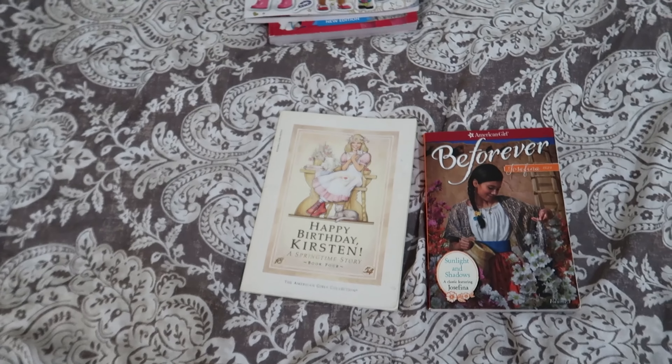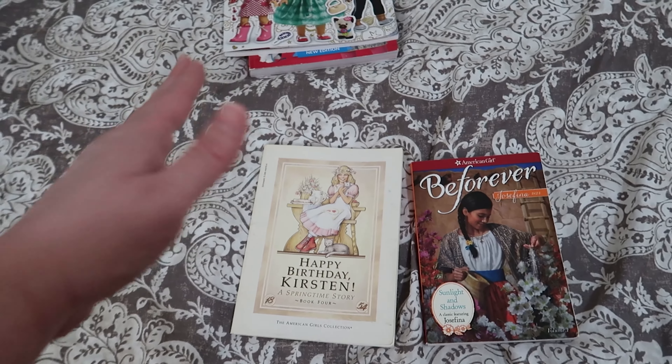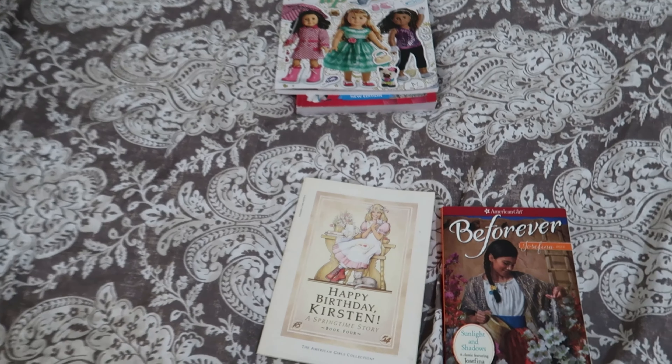Once we finished all our book resources, I would say: was there anything specific you read about Kaya's family, heritage, or history that you want to springboard off of — a report, collage, art piece, or something to show what you've learned about Native Americans and pre-colonial expansion? That's how we started, then moved on to Felicity.